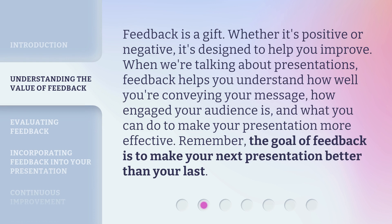Feedback is a gift. Whether it's positive or negative, it's designed to help you improve. When we're talking about presentations, feedback helps you understand how well you're conveying your message, how engaged your audience is, and what you can do to make your presentation more effective. Remember, the goal of feedback is to make your next presentation better than your last.